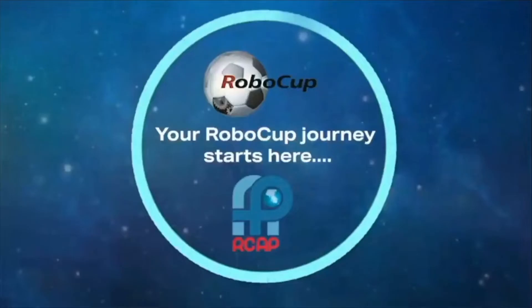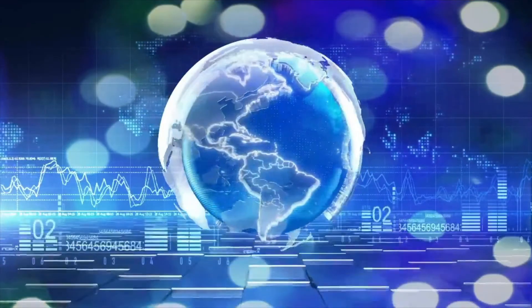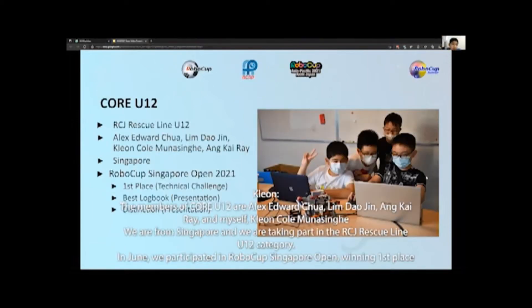I'm a game changer. I'm a risk taker. Hello judges, we are team Core U12. The members of Core U12 are Alex Edward Chua, Lim Tao Jin, Ang Kai Wei, and myself, Kliang Kholmona Singh He. We are from Singapore and we are taking part in the RCJ Rescue Line U12 category.